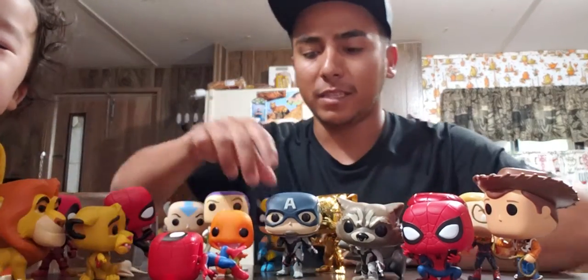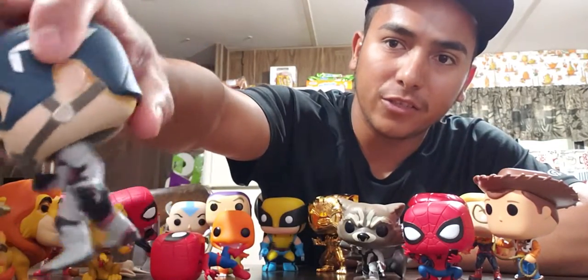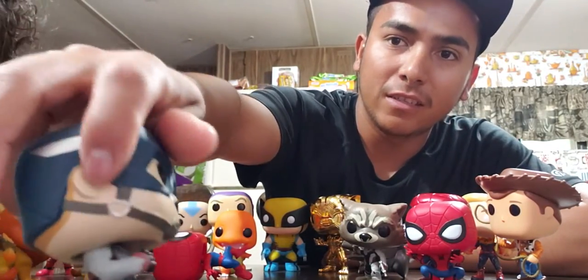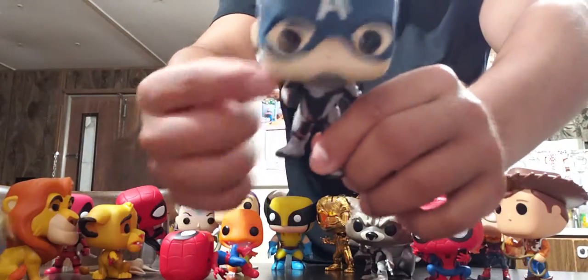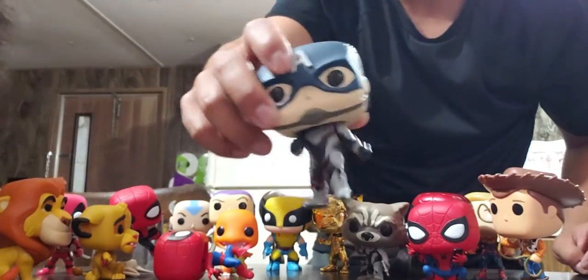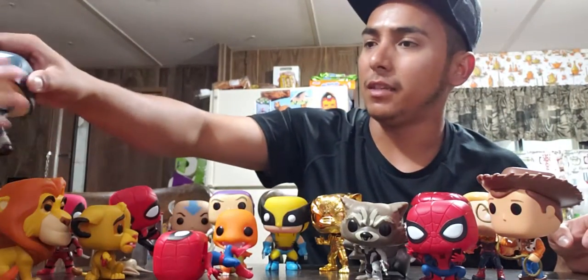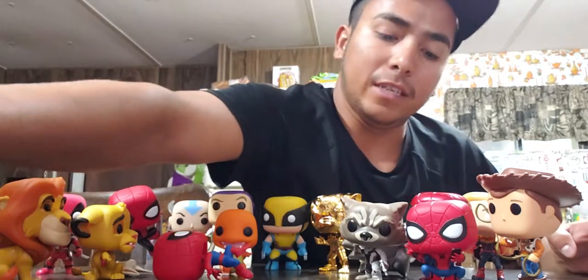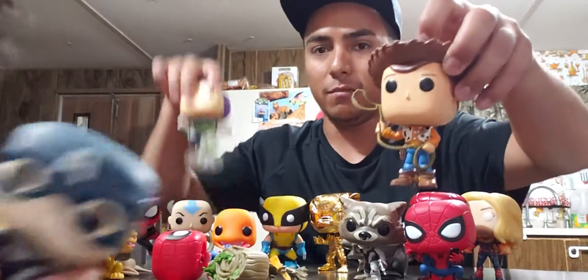The first Funko Pop I ever bought was this Captain America, as part of the Avengers. The paint's all good, it's all there. I like it because he just looks so cute — a cute little Captain America.